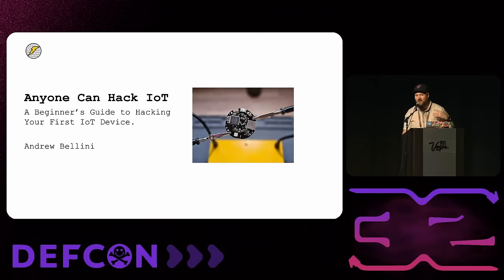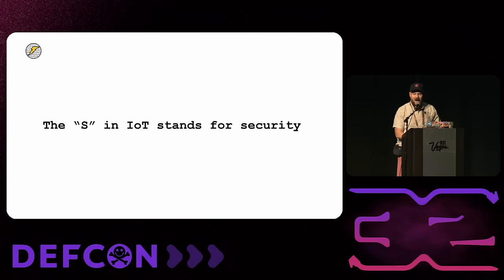Has anyone heard that joke before? It's one I hear tossed around the cybersecurity community, usually by folks who don't work specifically in IoT or embedded security. As someone who actually has a background working in industrial IoT and embedded devices, I won't say I'm not salty about it — I'll put my hand up and be the first to say it is a well-deserved joke.